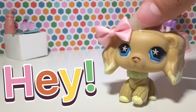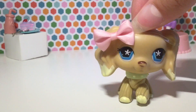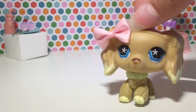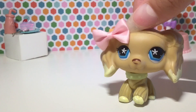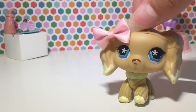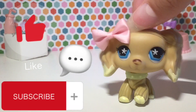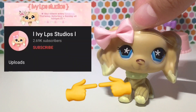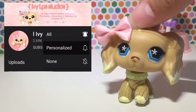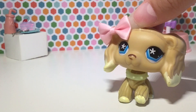Hey my beautiful roses, what is up? It's Rachel and welcome or welcome back to my Littlest Pet Shop channel. For more brand new LPS content, be sure to like, comment, and subscribe if you enjoy. Also, don't be shy, hit that bell so you are the first to know when I post brand new videos. Thanks!